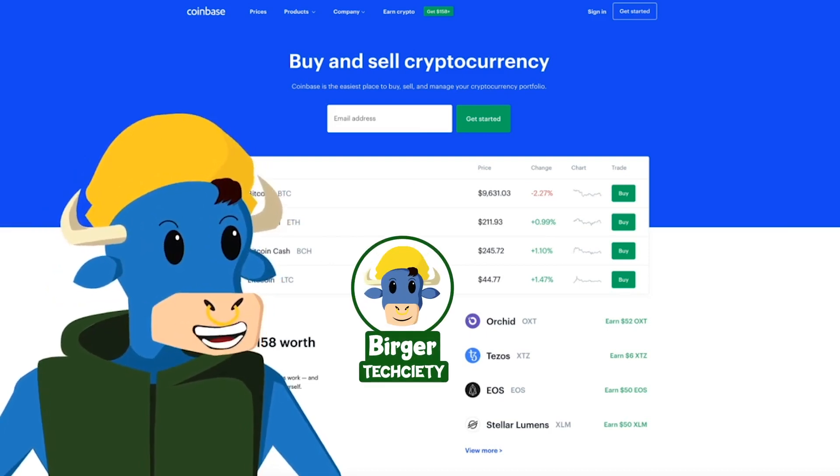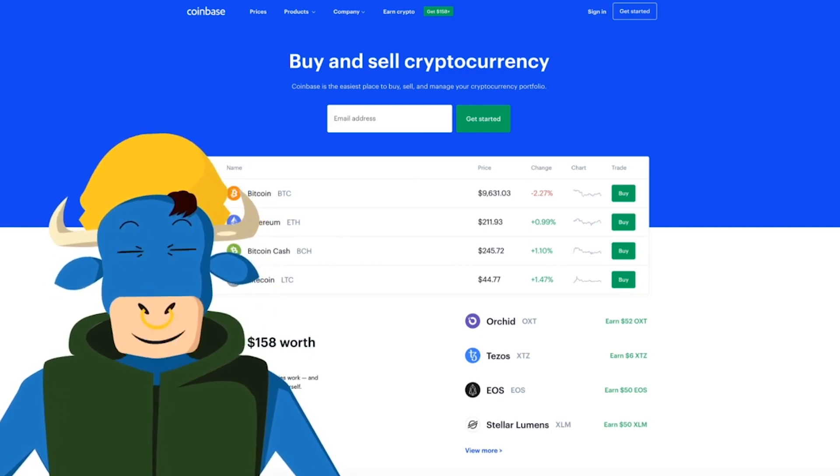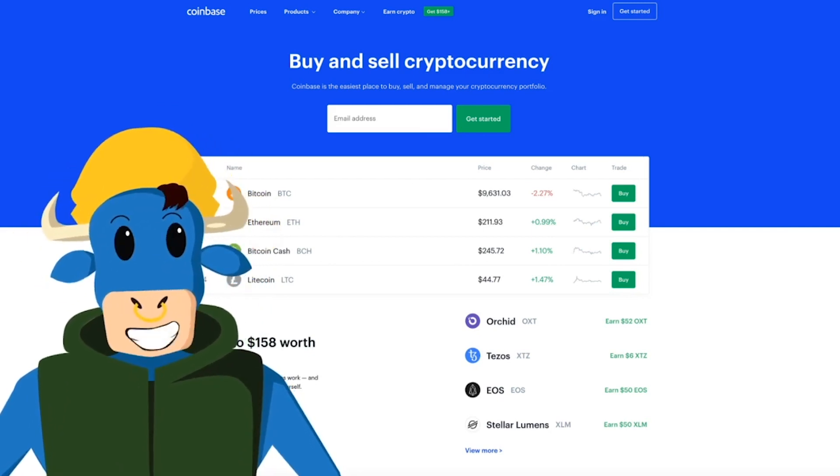What up peoples, Vidya is my name, and I'm here to talk about how to buy and sell cryptocurrency on Coinbase. This is Tech-Citing.